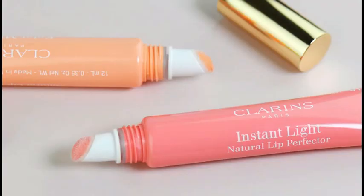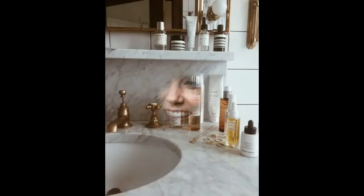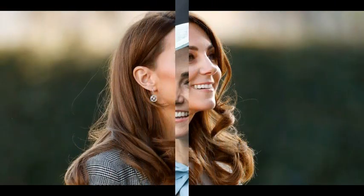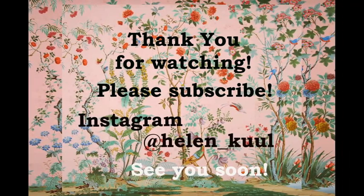Those were all the products I managed to find in the numerous reports. We will never know whether Catherine uses all these products in her skincare, but at least we tried. Thank you so much for watching. Please subscribe to this channel and see you in my next video very soon. Bye bye!